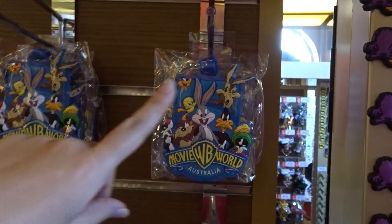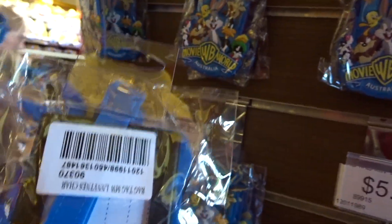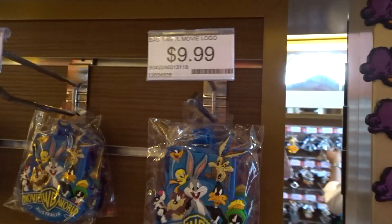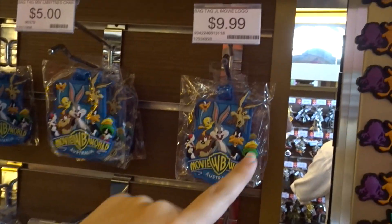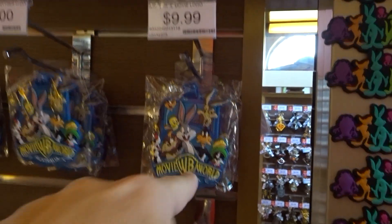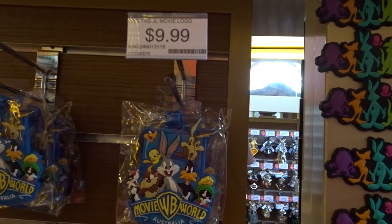I think something's meant to be on here. Let's have a look. Oh, name tag? I don't think this one's meant to be Looney Tunes, because this says Looney Tunes on the screen and that says Movie World. But that says Movie World — that doesn't say Movie World. What's that logo? Justice League. Oh, so that's not it.